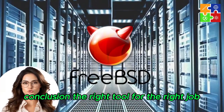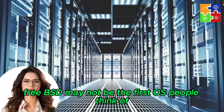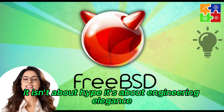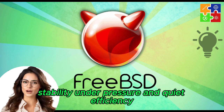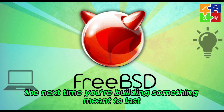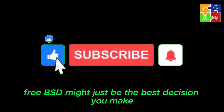Conclusion: the right tool for the right job. FreeBSD may not be the first OS people think of, but for those who know it, it's a trusted ally. It isn't about hype — it's about engineering elegance, stability under pressure, and quiet efficiency. So the next time you're building something meant to last, something you don't want to babysit every weekend, FreeBSD might just be the best decision you make.